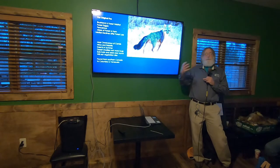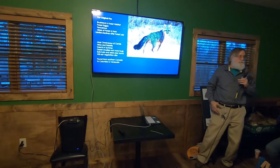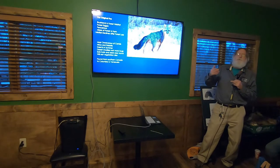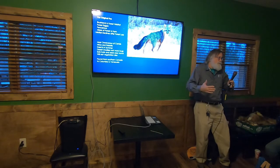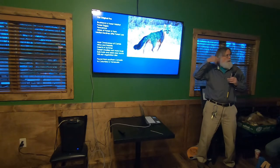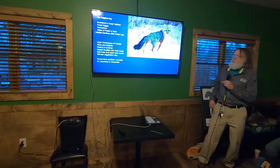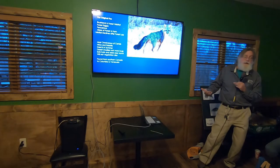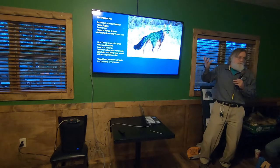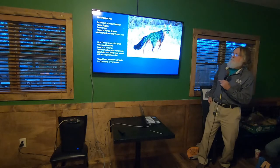We really noticed declines in gray foxes after their habitat was initially removed for farming. Then, as many small farms were abandoned — too small for modern big equipment — they started growing back up. You got more habitat for these guys, and gray fox populations started increasing. They are really super dependent on the kind of place they need to live.